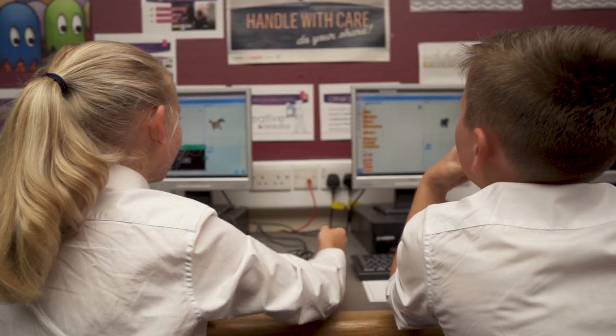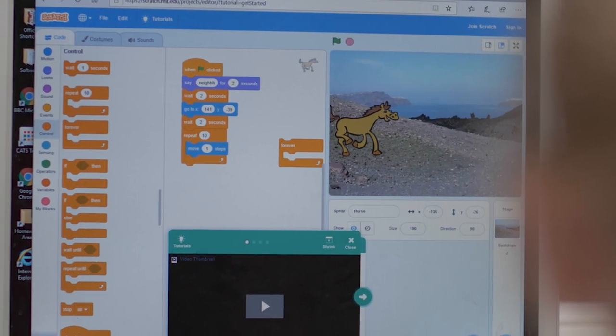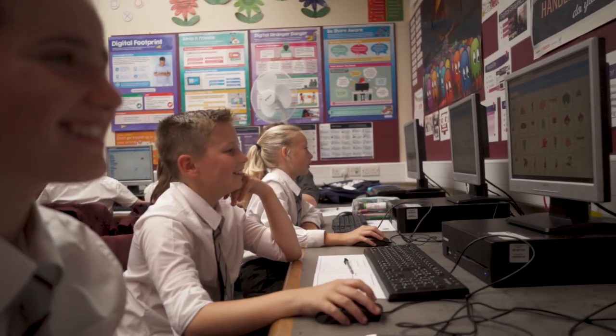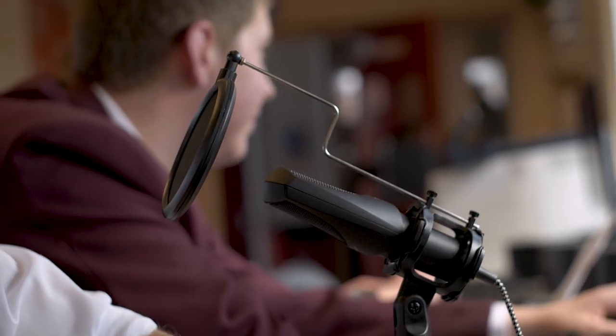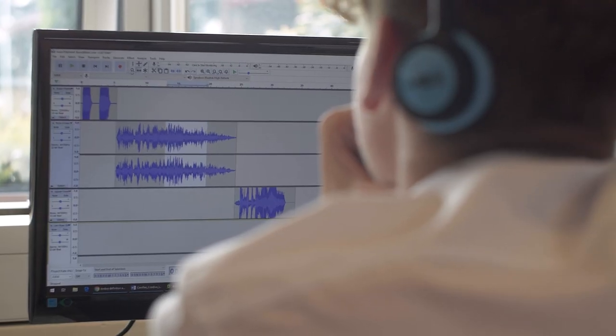Computing at QKS aims to open up an exciting world of technology by providing stimulating and challenging experiences that will help all our students become confident and independent users of a range of hardware and software. They will get to create a range of digital graphics, audio and video projects, animation and plan, design and make an interactive multi-page website.